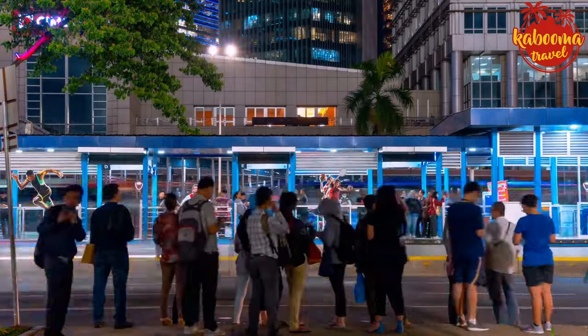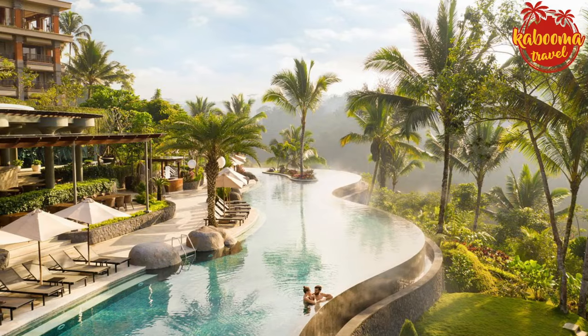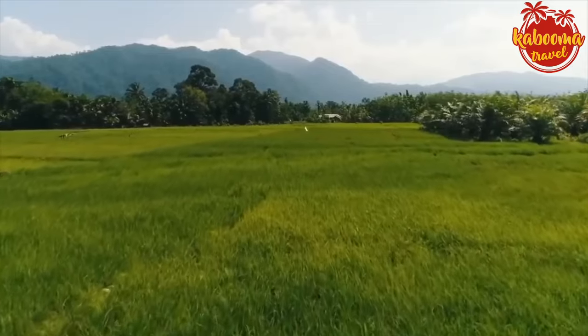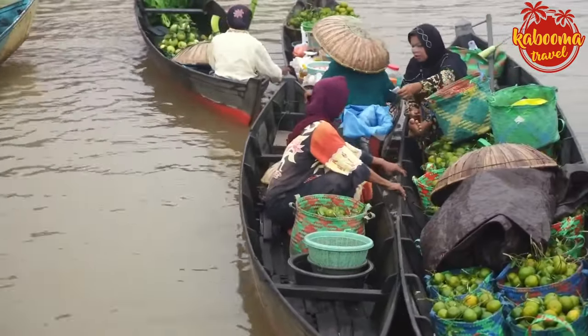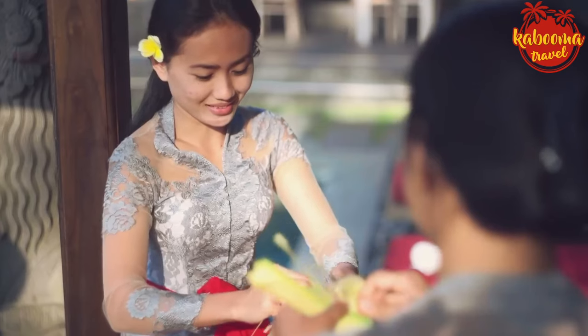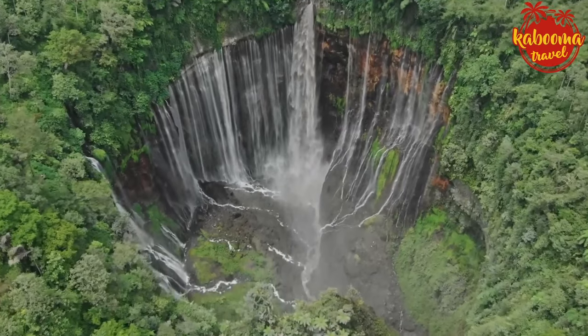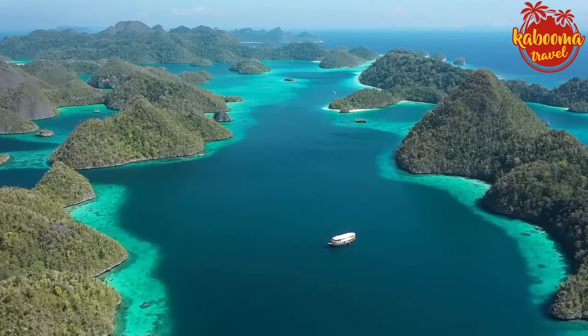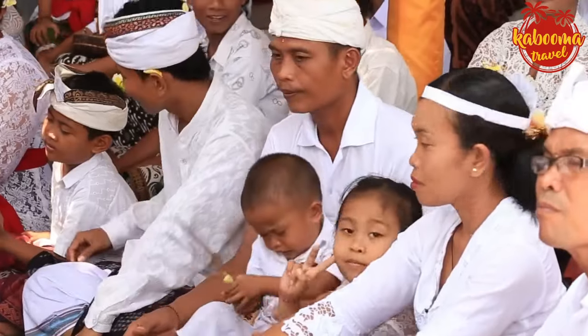A little tip for the budget conscious: airfare and accommodation often see a drop in prices during the wet season and shoulder months. A little bit of rain might mean more rupiah saved for adventures and souvenirs. No matter the season, Indonesia's 17,000 islands mean there's always a spot where the weather is just right — it's all about where you go and what you want to experience.